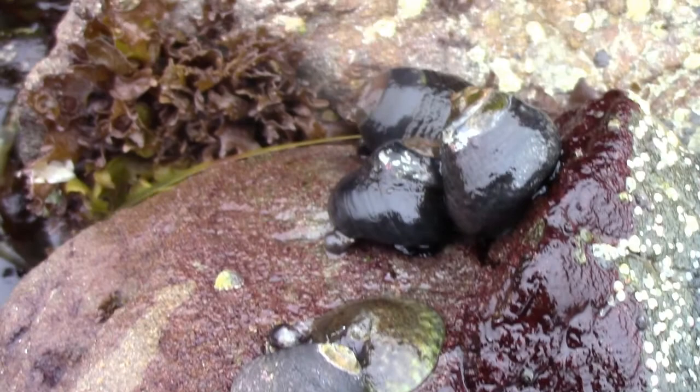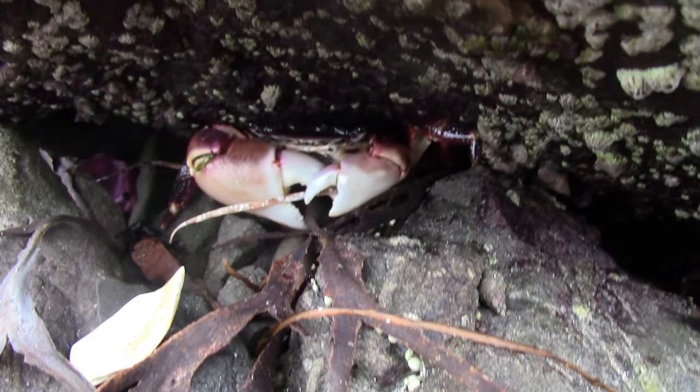A bunch of snails, a bunch of tiny little hermit crabs, and of course barnacles — there are multiple different species all just on one rock. And this is by far the biggest crab I have seen alive on this beach. This particular beach — I saw one that was slightly bigger earlier, but this is a huge guy.